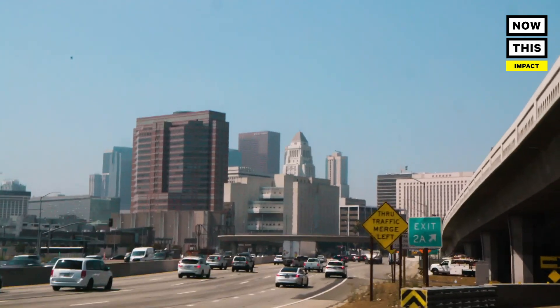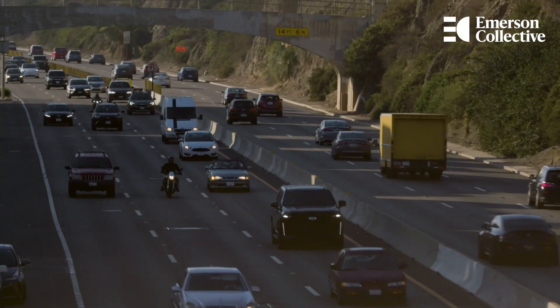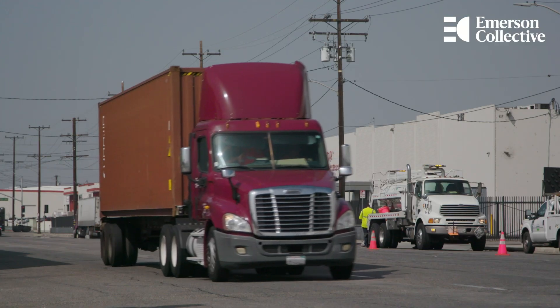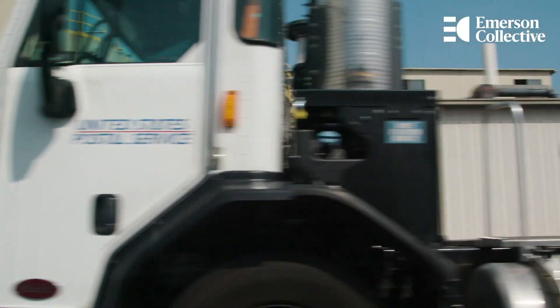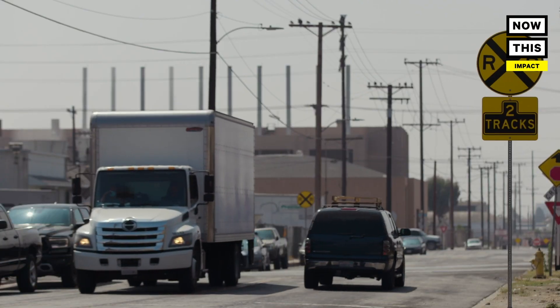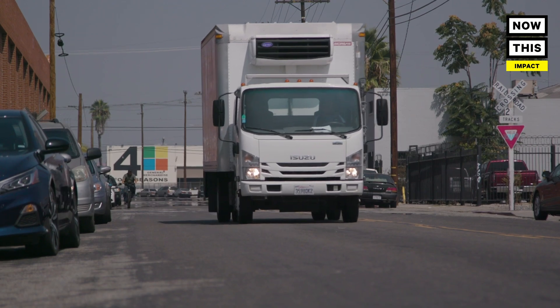Los Angeles is actually one of the worst air quality zones in the country. It's because of the distribution centers and the large population of diesel trucks. What a lot of folks don't realize, they're disproportionately affecting communities of color that ultimately don't have a choice as to whether they get to live near these industrial centers or near these diesel trucks.